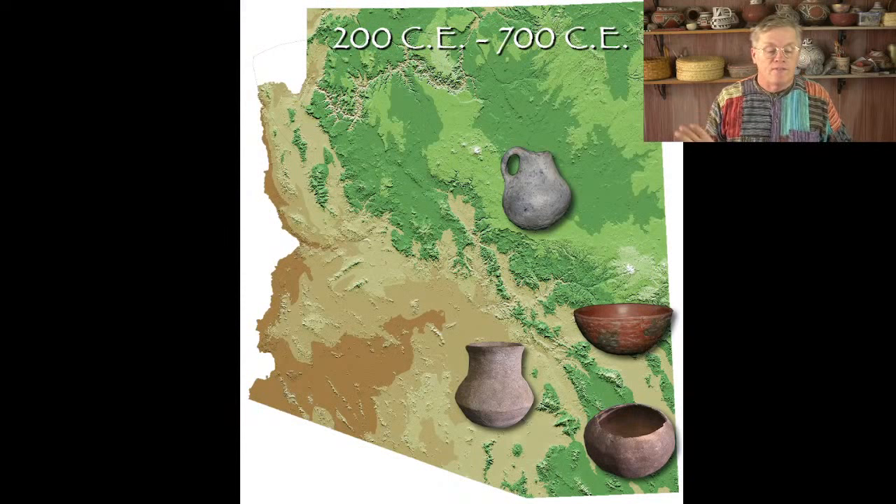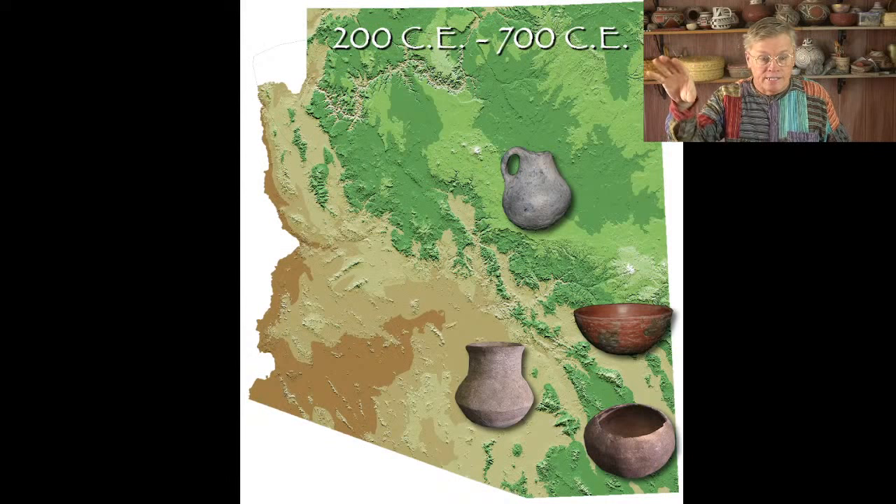Let's get back to the presentation — we have a lot of ground to cover. We were talking about coil and scrape versus paddle and anvil technology, and from 200 to 700 AD there's a lot of plainware from different groups. Ancestral Puebloan or Anasazi potters up in Northern Arizona were making gray wear pottery, not because they were selecting gray clay but because most of the clay on the Colorado Plateau is gray. Down in the deserts near Phoenix and Tucson they were making brown or buff wear, and the Mogollon up in the mountains were making more brown and red wear — that's just what the clays in those areas looked like.